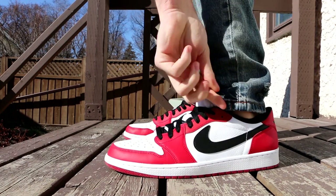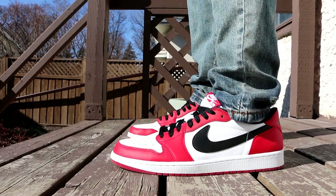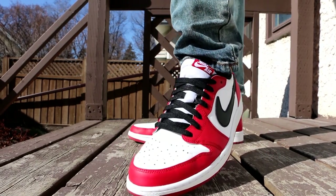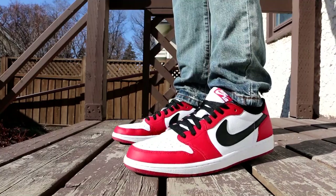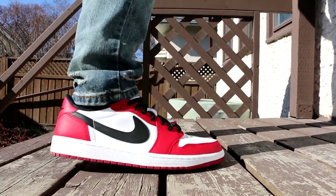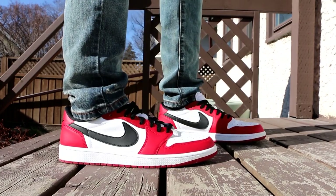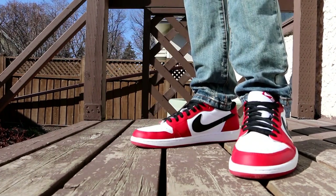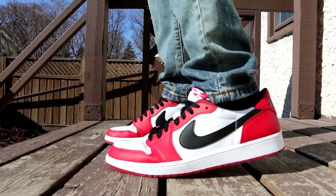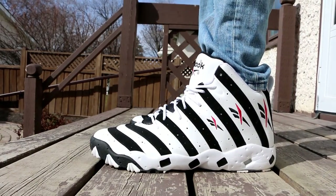Moving on to Thursday — another great sneaker that might end up in my most worn of 2016 because it's a perfect summer shoe. It was definitely nice on Thursday and I was hanging out with a couple of players I coached this past season. We went to get some Chinese food and I ate cow stomach for the first time ever — it wasn't as bad as I thought it would be, but not as good as I'd like. I wore the Air Jordan 1 Low Chicago on Thursday. Let me know what you think of the low-top version of this classic colorway down in the comments.